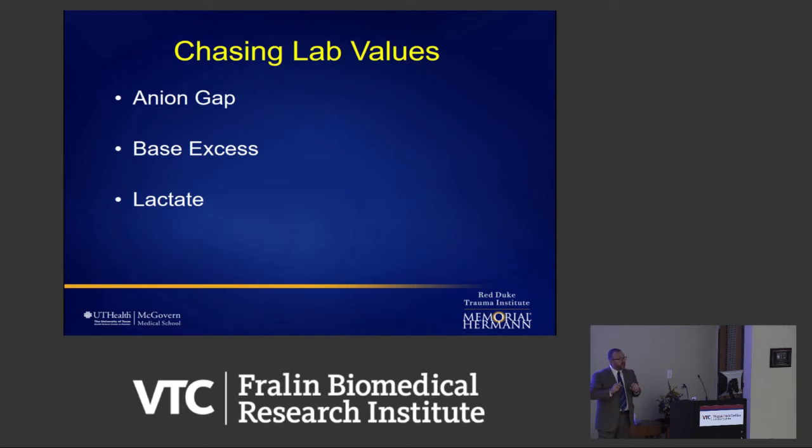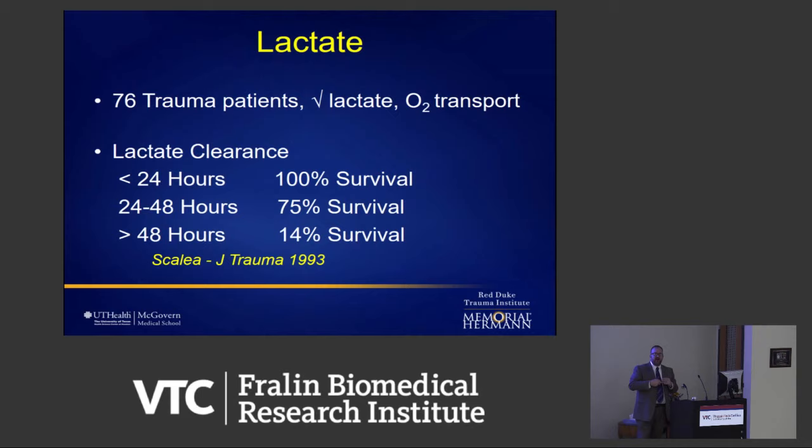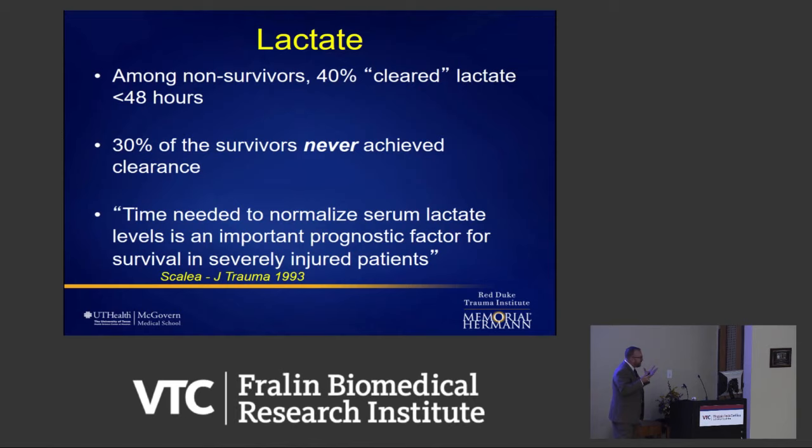We took one study — 76 trial patients — and a statistician would probably be seizing here. It said: if you clear your lactate in 24 hours, 100% survival; if you don't in 48 hours, 14% survival. But what they actually found was: among non-survivors, 40% still cleared their lactate; among survivors, 30% left the hospital never achieving lactate clearance. The study said lactate clearance time was 'an important prognostic factor for survival.' What we heard was: we have to clear the lactate in 24 hours or they're going to die. So we cleared the lactate, or tried — and they died or they looked terrible if they didn't die.